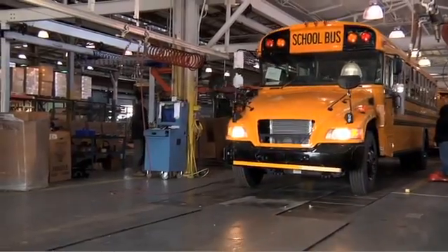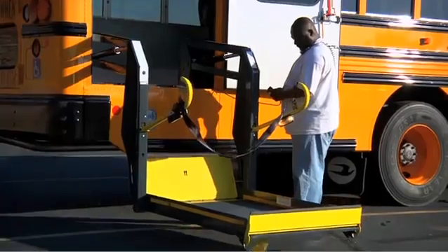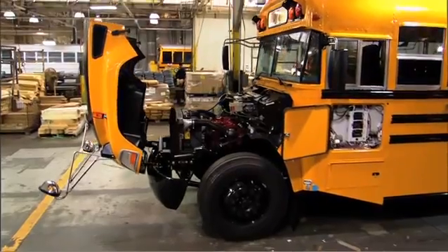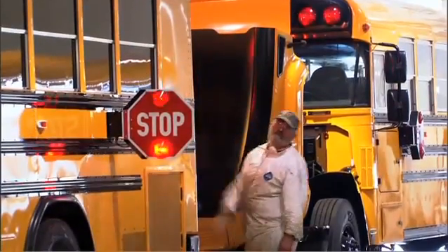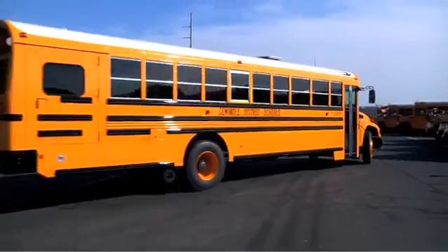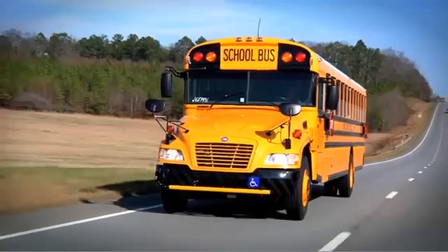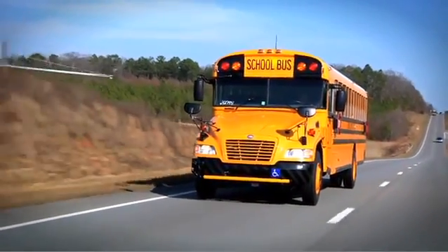Next, the school bus is driven to final finish where optional accessories are added, such as air conditioners, decals, special needs lifts, and luggage compartments. Once complete, the school bus moves to quality control where technicians carefully check the bus to make sure all switches and functions operate correctly. Each school bus is then test-driven 15 miles for the final quality check. Once finishing checks are complete, the school bus is driven to the customer for delivery.